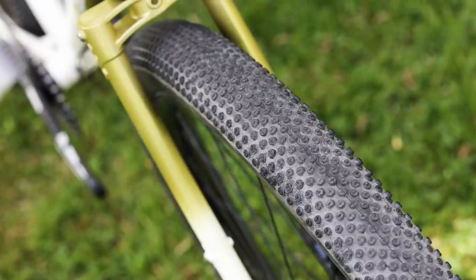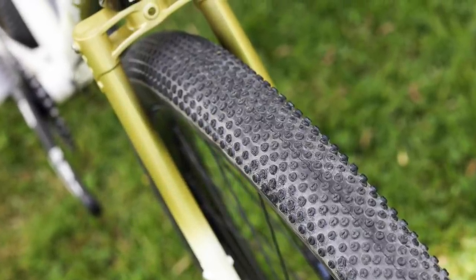It's on these downhills where the heft actually becomes a benefit. The Gorilla feels super planted, thanks to massive volume from the 2.4 inch wide tyres. You can just let it fly on the descent, mostly thanks to the low pressures that you can run them at. And it looks absolutely gorgeous as well — we're a big fan of this one.